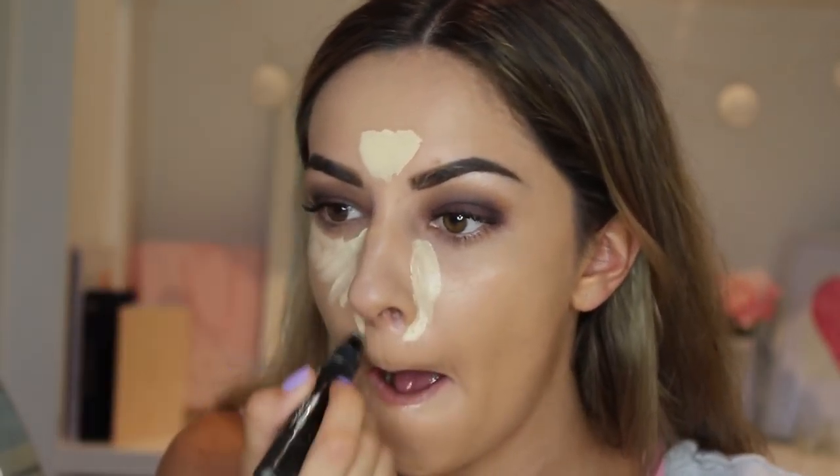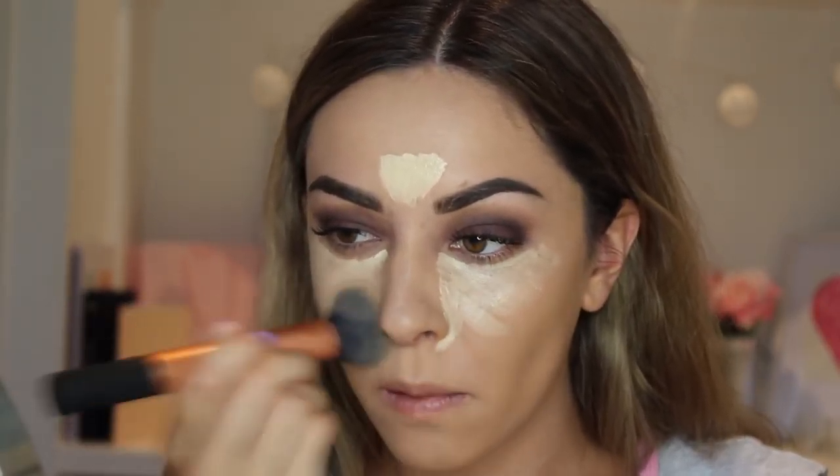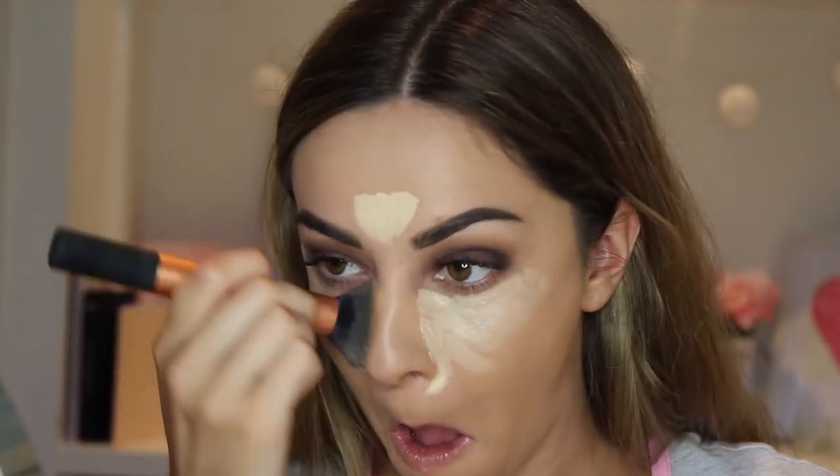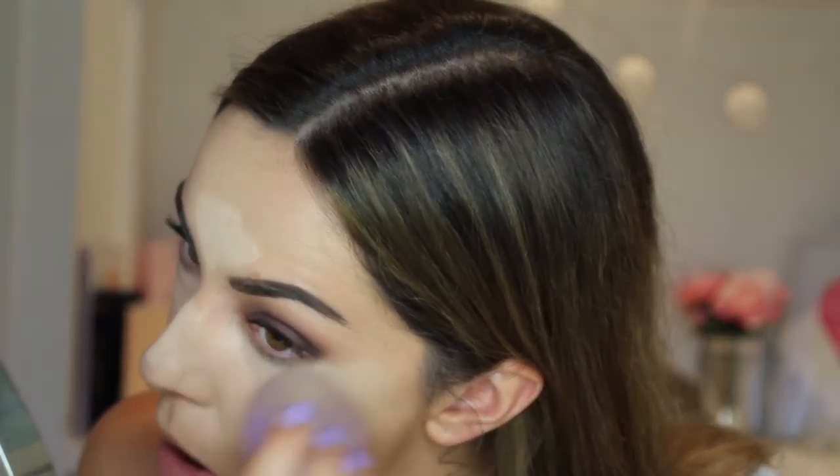Then I'm highlighting first using MAC Prep and Prime in Light Boost in all the usual places, blending that in using the same Real Techniques buffing brush I was using for the foundation — I find it blends stuff in so amazingly. Then I'm using the Maybelline Instant Age Rewind in Light Pale in the same spots and blending it in first with the brush, then with the damp sponge to get more of a natural dewy finish. It really helps blend into the skin when you put a damp sponge over the top.